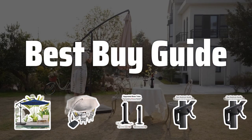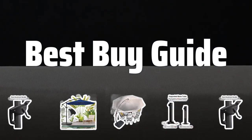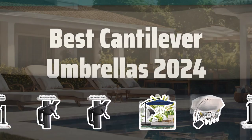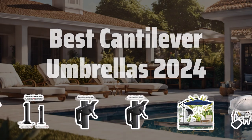Welcome to Best by Guide. The best cantilever umbrella is probably one of the most overlooked essentials for outdoor living spaces, but today we're going to shine a light on the top contenders for 2024. Now let's take a look at the best cantilever umbrellas 2024 we choose for you.